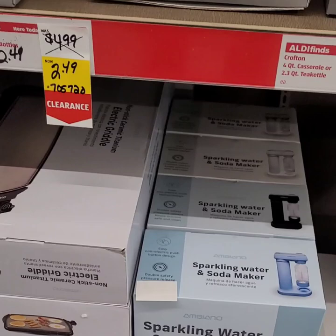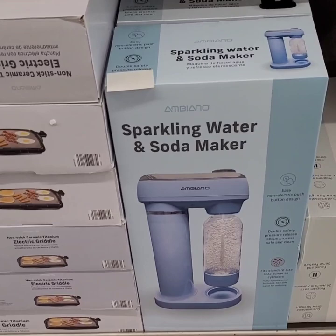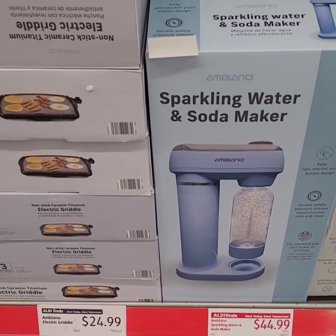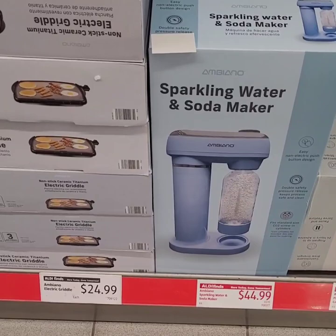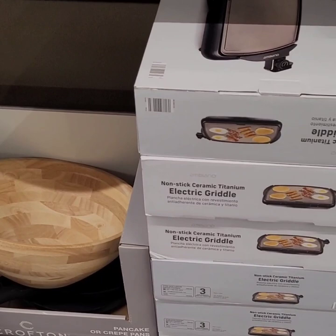They also have this really cool sparkling water and soda maker for $44.99 — super cool if you're into making your own sodas, juices, or sparkling waters. It comes in white, black, and powdery blue. They have the electric griddles here, perfect for brunches and large families when you're cooking in the morning, for $24.99 — what a steal of a deal!